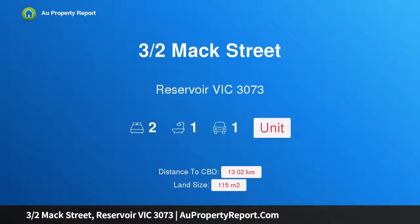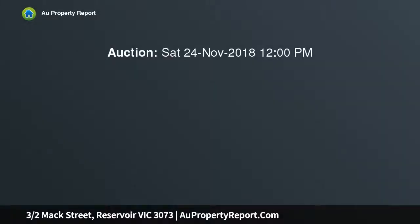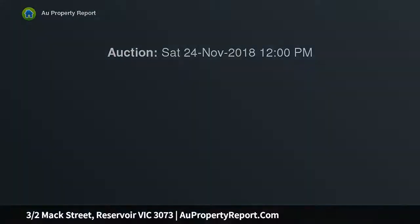I am glad to introduce property at 3/2 Max Street, Reservoir, Victoria 3073, entering the market for downsizing. Just because you're downsizing, it doesn't mean you have to downgrade in quality of living, and that's exactly the case.